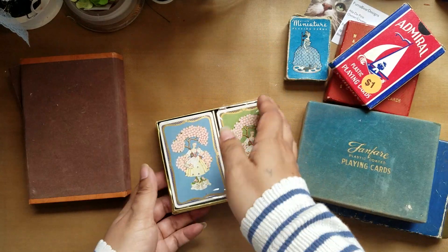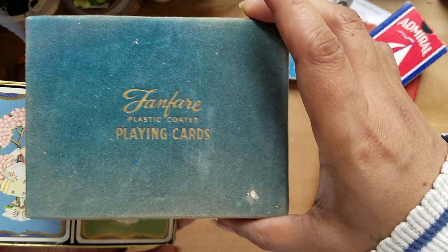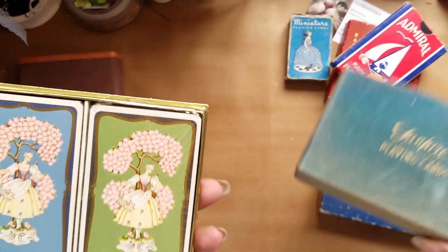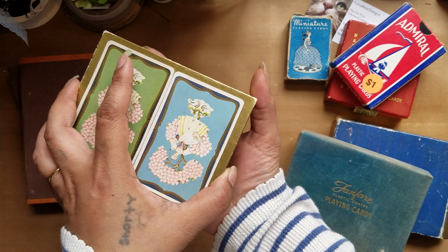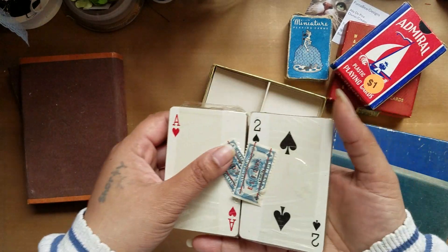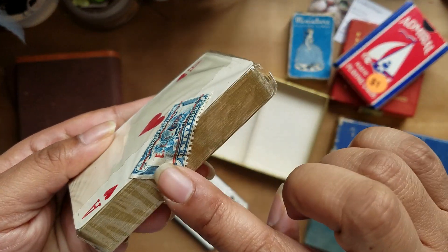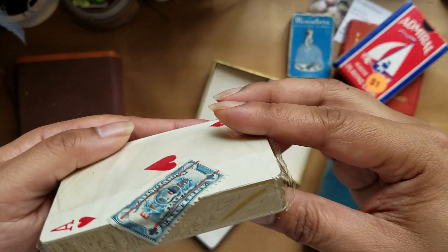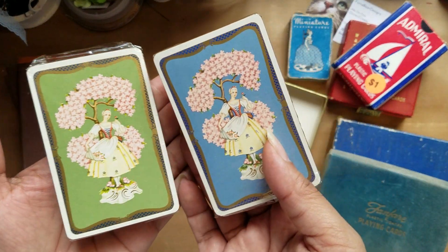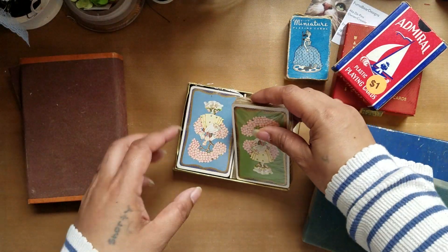And then there's this one — these are cool because they're vintage Fanfare Plastic Coated Playing Cards, which I'm sure is just a brand name. They're still sealed in the package and they still have the little stamp on it, which I thought was really cool, and then those two images which are really fun.